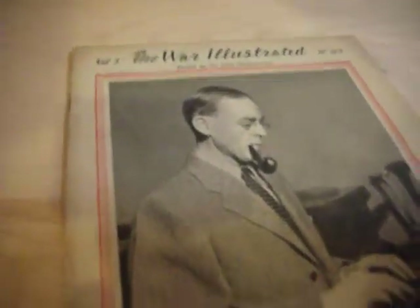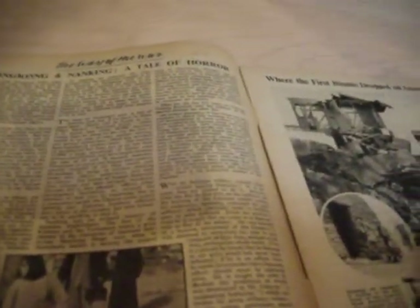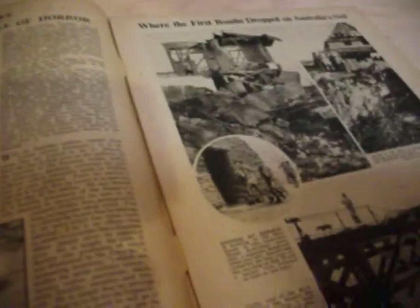Now we'll go on to the second one, which is Volume 5. This one is quite different, as it was from April 17, 1942. By that time, both Russia and the US were in the war. So this one is mostly about the Pacific and the battle in Burma and Java.